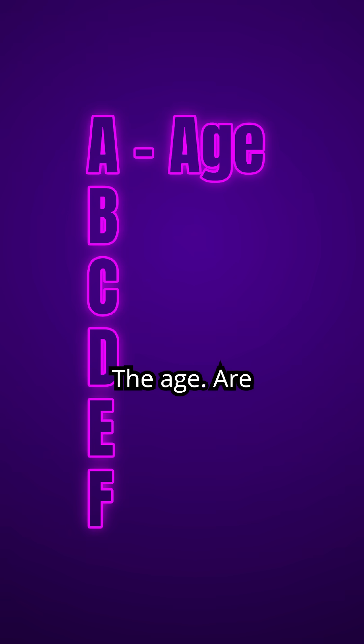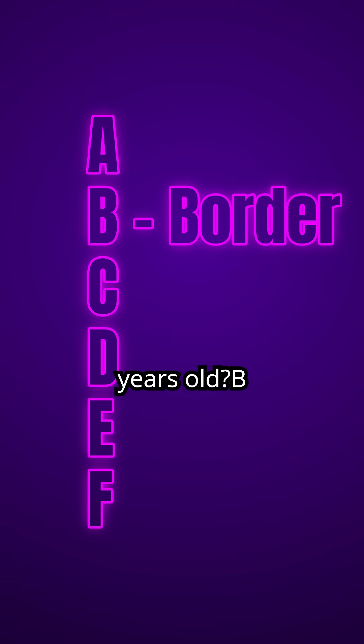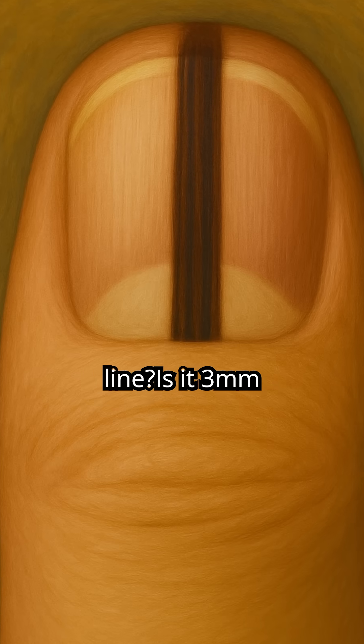We use the ABCDEF rule. A: are they 50 to 70 years old? B: what's the width of the line? Is it three millimeters or more? And what is the border?